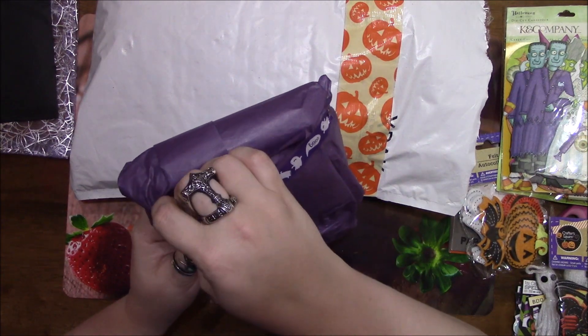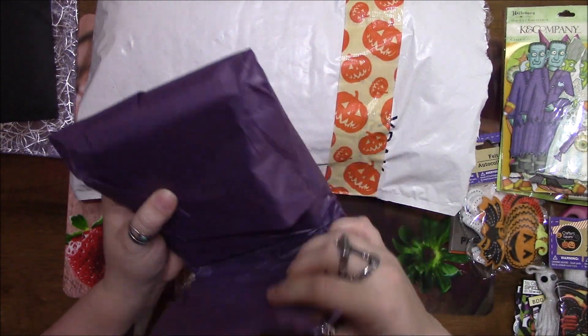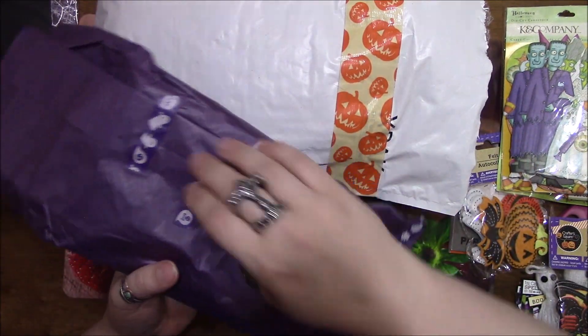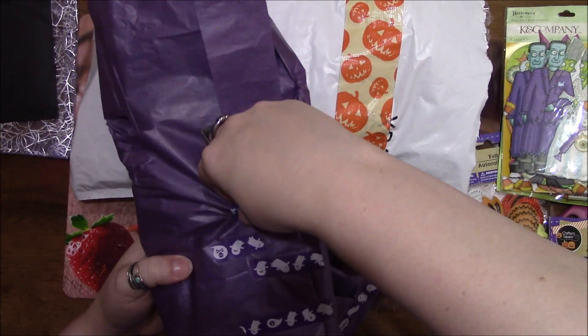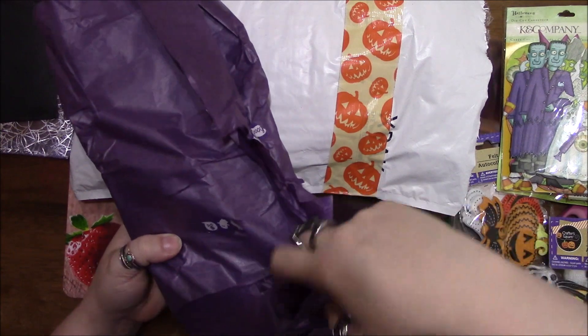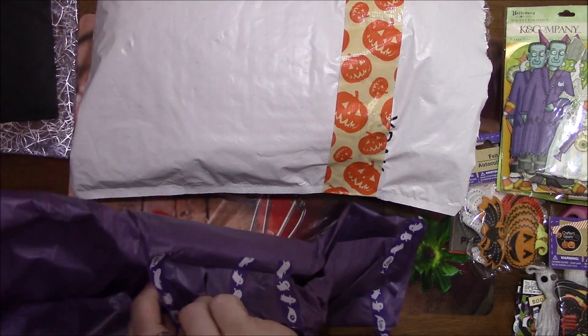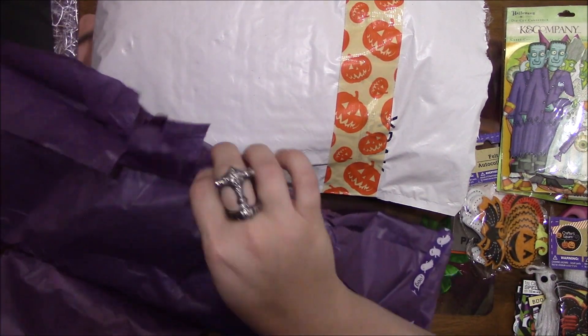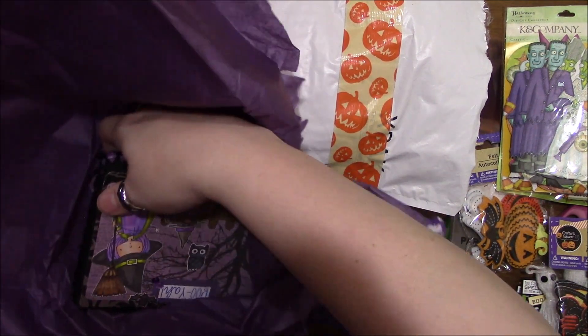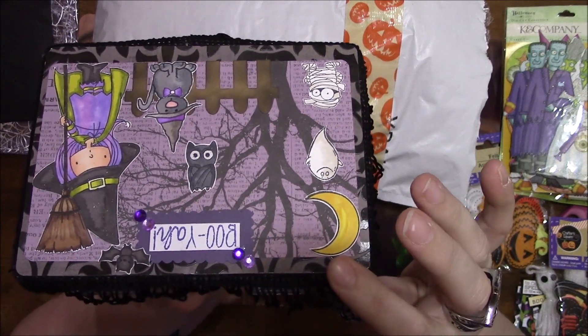There's no numbers or anything on the packages, so I'm assuming I can open these in any order. A lot of tissue paper. Okay, here we go — oh my goodness! It's my first embellishment box — this is adorable!